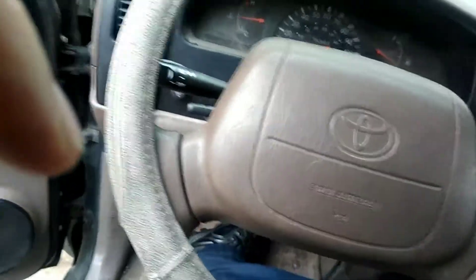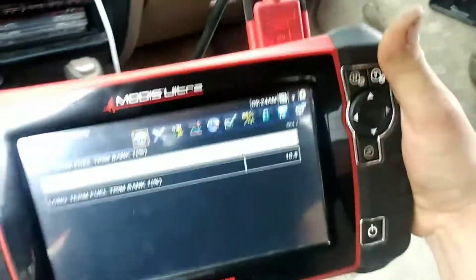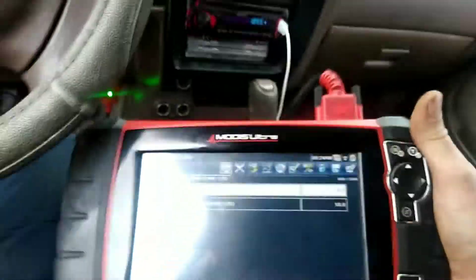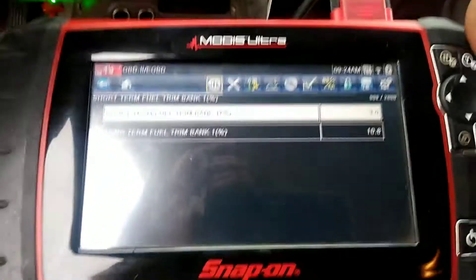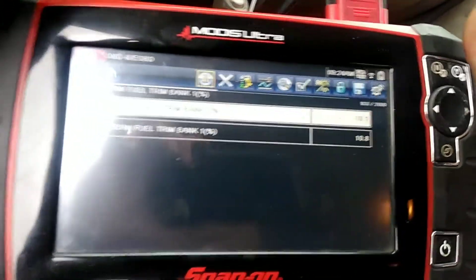It does indeed have a hard brake pedal. A quick way to diagnose a bad brake booster — which is not what I think this has — is to check out the short-term fuel trim. Watch what happens when I hit the brake pedal.